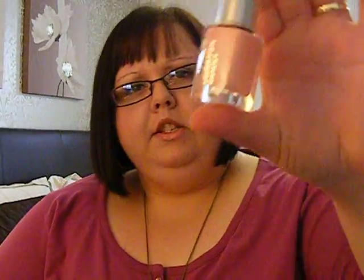Next up is a full size — I believe this is full size anyway — Leight & Denny Nail Polish, and this one is in Babydoll which is just a really light peachy pink almost.